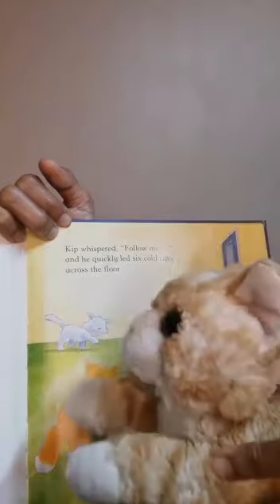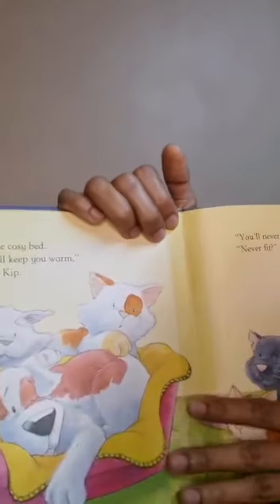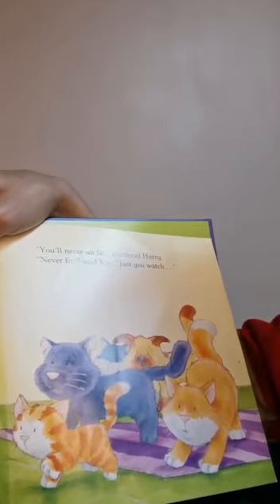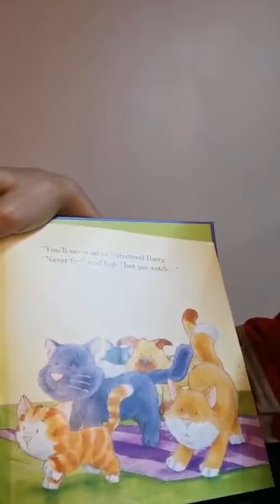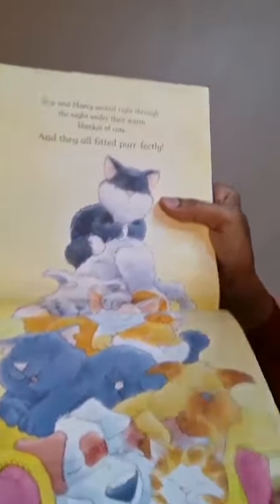Kip whispered, 'Follow me,' and he quickly led six cold cats across the floor — sorry cats who came to the cozy bath. 'We will keep you warm,' said Kip. 'You'll never all fit,' chattered Harry. 'Never fit?' said Kip, 'just you watch.' And Harry and all the cats snuggled right through the night under their warm blanket of cats. And they all fitted perfectly.